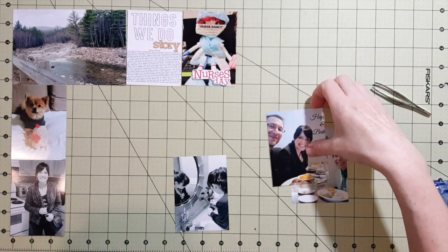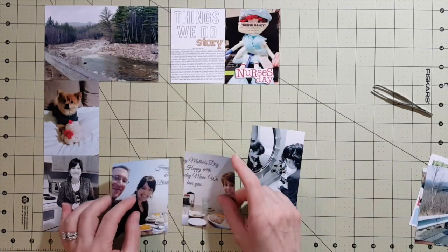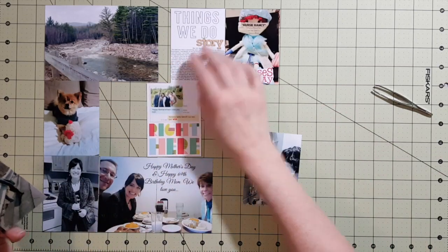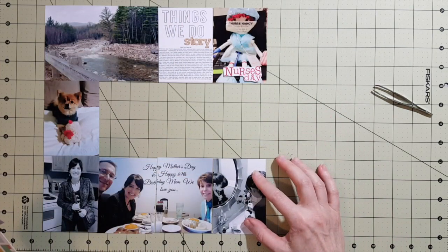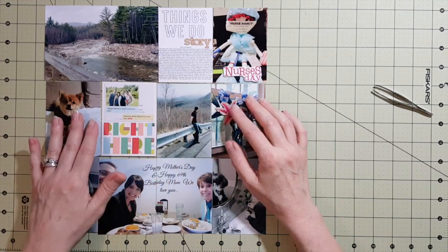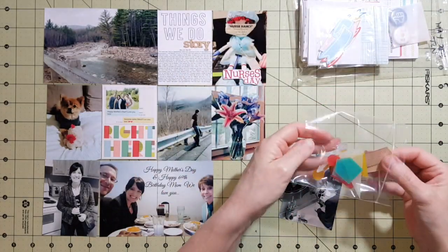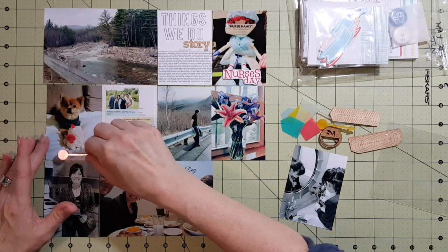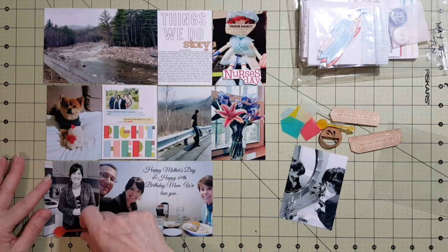I guess having lots of photos isn't a bad thing, though I do have about five bags of kits on my desk with unused cards. I love the Scraptastic cards — they're so adorable. The photo of Polly on the left is her on the bed with a new toy. She insists on bringing her toys up to bed with us at night, which is so adorable, so I had to get that shot.